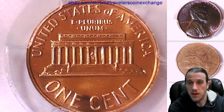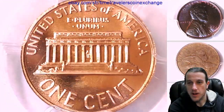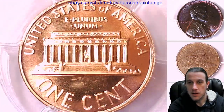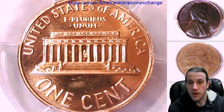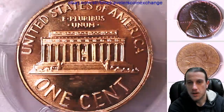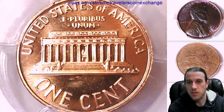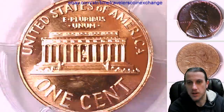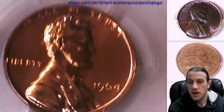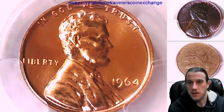Got a couple more of these still to make videos of from opening up all the packages yesterday. I opened up a bunch and so I'm just doing a couple more videos of coins from the packages that I opened yesterday. And then I'm going to start opening some brand new boxes from the mail.